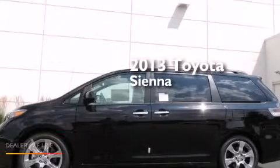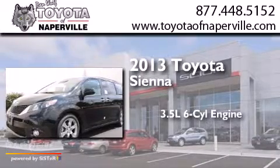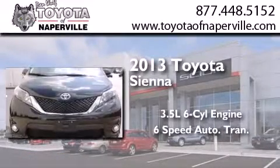This is a brand-new 2013 Toyota Sienna. It has a 3.5-liter six-cylinder engine and a six-speed automatic transmission.